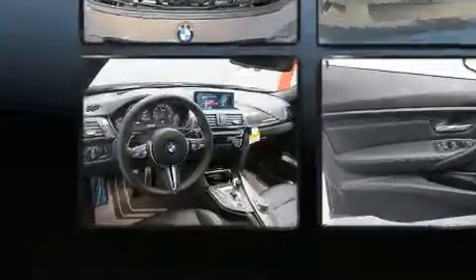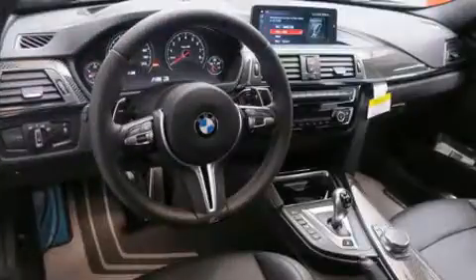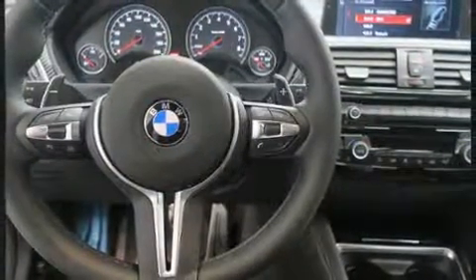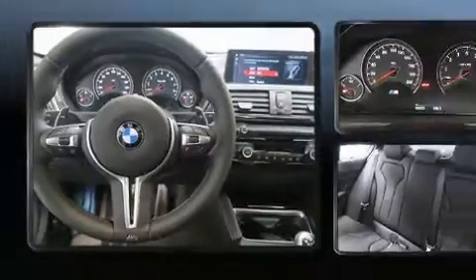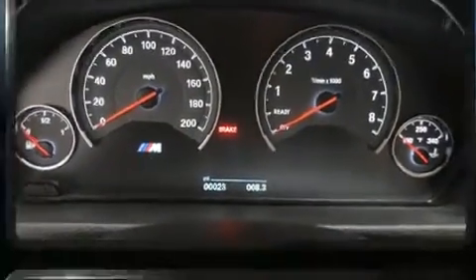BMW ensures the safety and security of its passengers with equipment such as head curtain airbags, traction control, brake assist, ignition disabling, an emergency communication system, and four-wheel disc brakes with ABS.